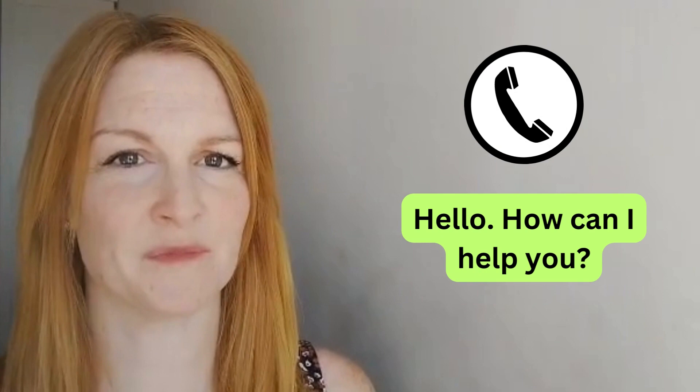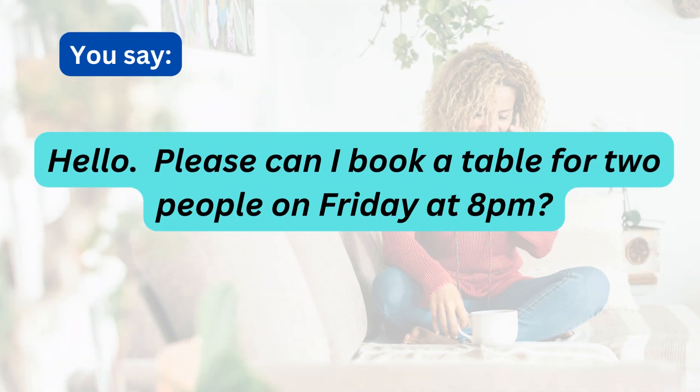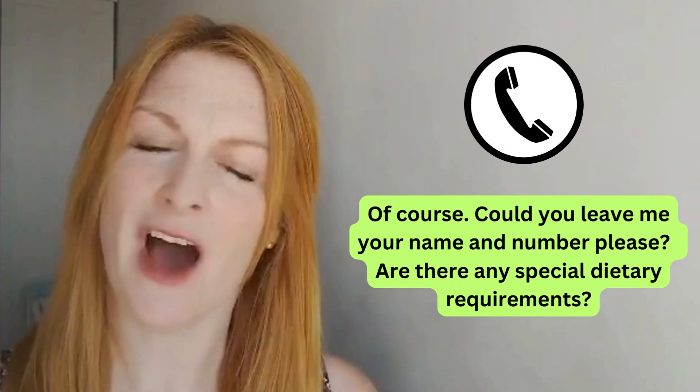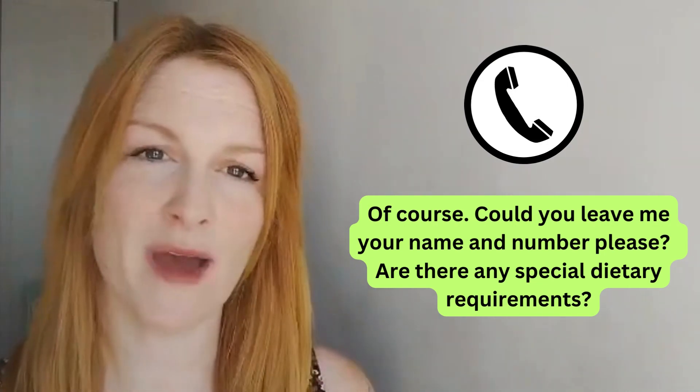Hello, how can I help you? Of course, could you leave me your name and number please? Are there any special dietary requirements?